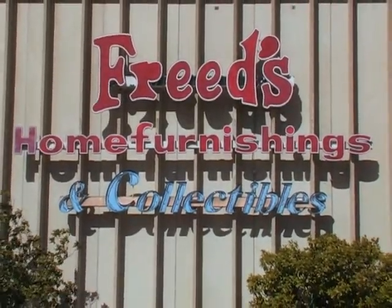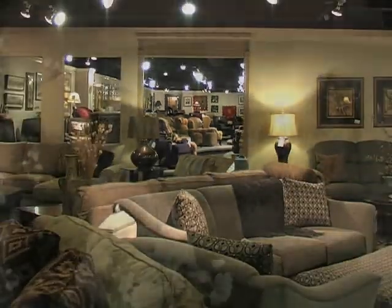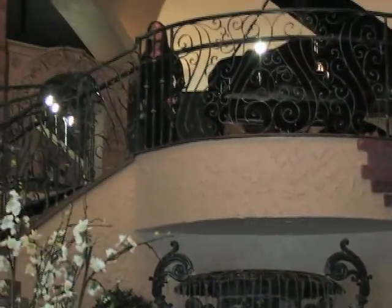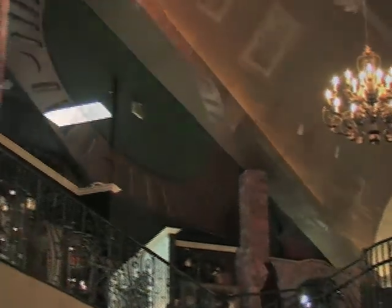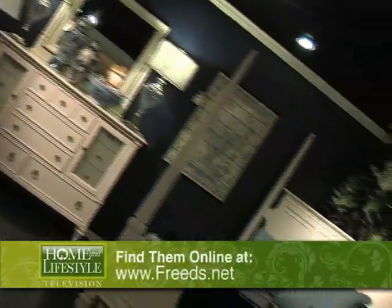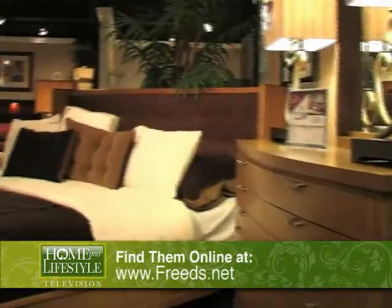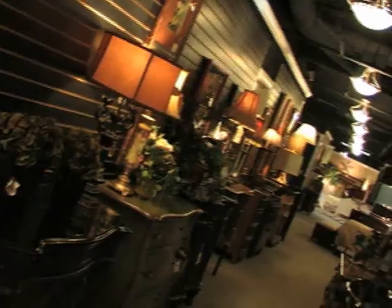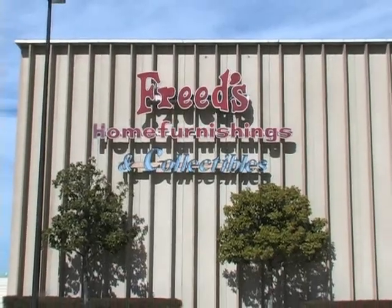Our final stop was at a Dallas landmark, Freed's Home Furnishings, one of Dallas' oldest and most popular furniture stores. There, we found a showroom the size of two football fields. From traditional to contemporary, from home office to home theater, mattresses, leather, and children's furniture, Freed's offers something in every style and price point. Howard Freed continues to build on the success of his father and grandfather before him by offering quality merchandise with stylish, high-end designs at affordable prices. And for all you bargain hunters, don't miss Freed's 15,000 square foot clearance center located at the back of Freed's enormous showroom.